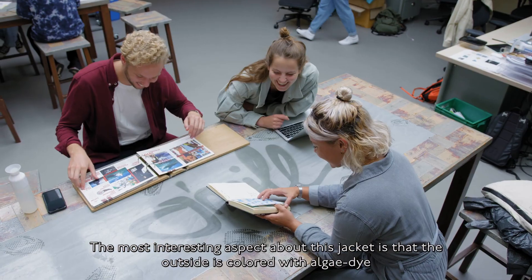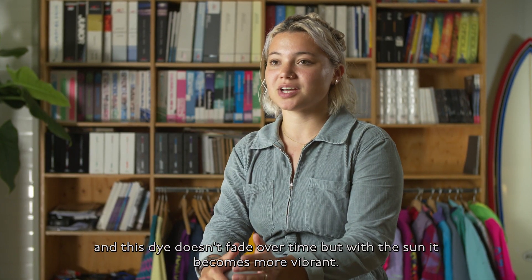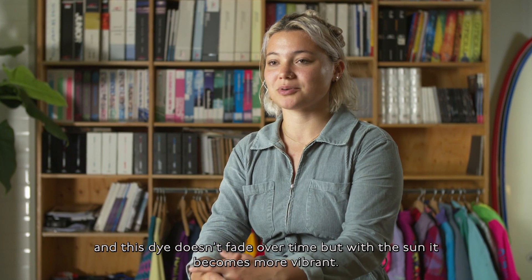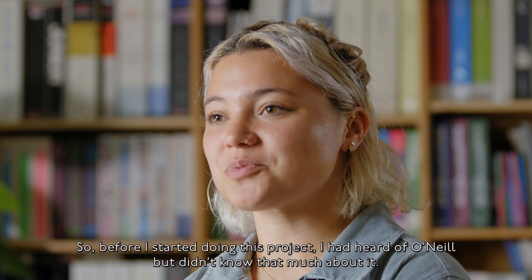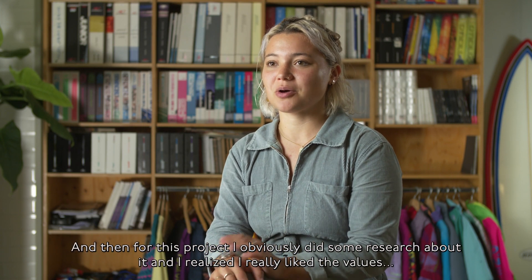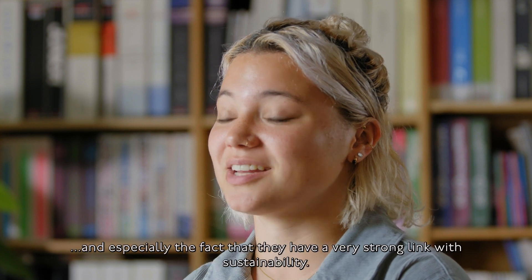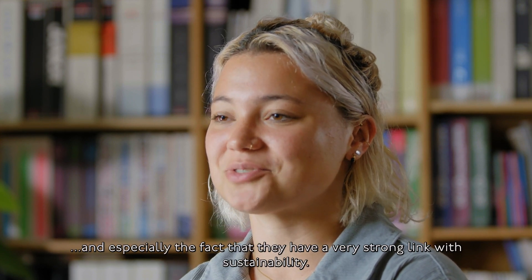The most interesting aspect of this jacket is that the outside is coloured with algae dye, and this dye doesn't fade over time — with the sun it actually becomes more vibrant. Before I started this project, I had heard of O'Neill but didn't know that much about it. Through my research, I realised I really liked the values, and especially the fact that they had a very strong link with sustainability.